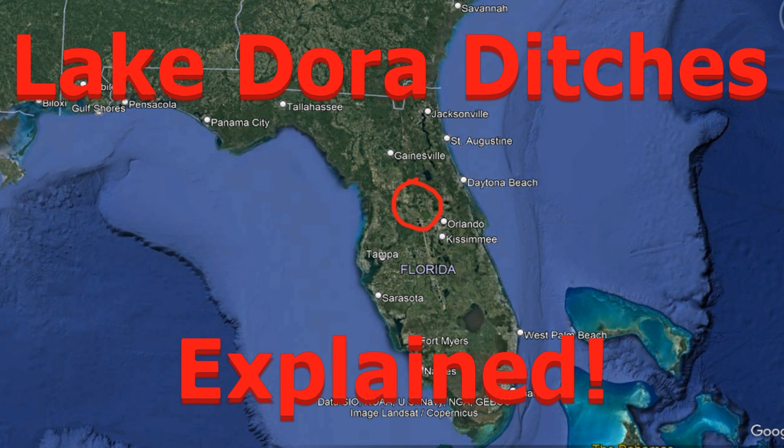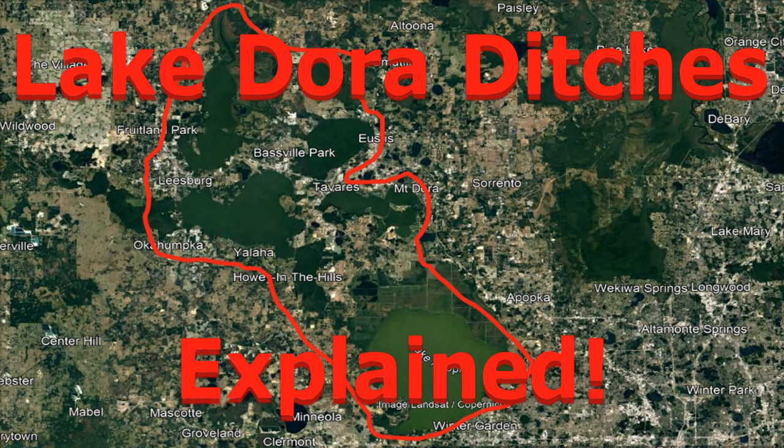Let's jump into this. Lake Dora - if you guys are not familiar with the Harris Chain of Lakes - Lake Dora is one of the eight lakes on the Harris Chain of Lakes in central Florida. The Harris Chain of Lakes is around 30 minutes to an hour northwest of Orlando, depending on which lake you're going to.